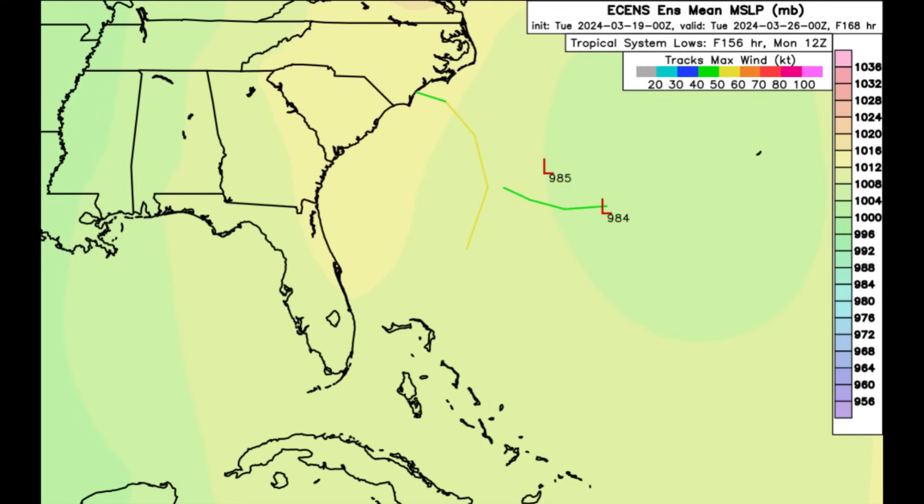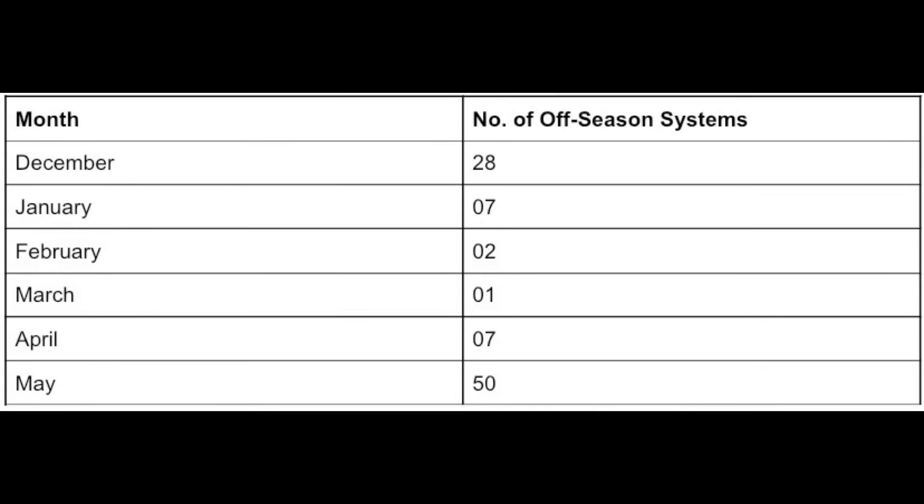I definitely think that pre-season development is possible this year — I would say likely as well, especially as we head into April and May. May is currently the month with the most cases of off-season development. Given that the season is likely to be very active and conditions are getting in place, I definitely think we're going to see pre-season development.